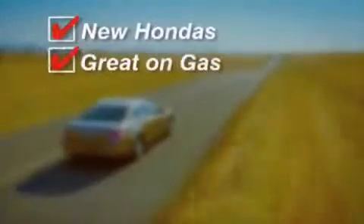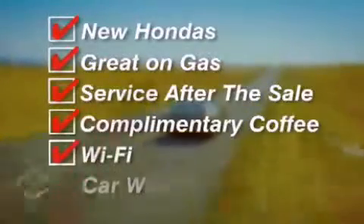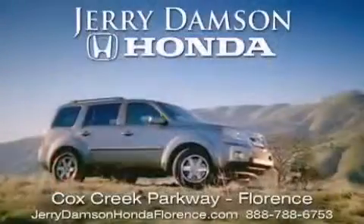New Hondas — great on gas and serviced after the sale. Complimentary coffee, Wi-Fi, and car washes. Thank you for choosing Jerry Dampson Honda.